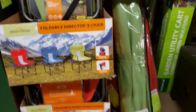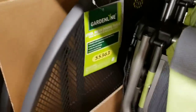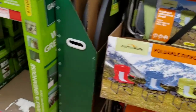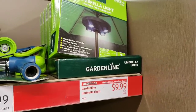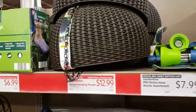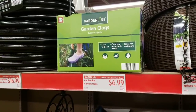They have a garden steel mesh dining table — kind of hidden back there — for $34.99. On the other side, there's the garden line umbrella light for $9.99, a hose nozzle for $7.99, really cool wicker hanging planters for $12.99, and garden line garden clogs for $6.99.